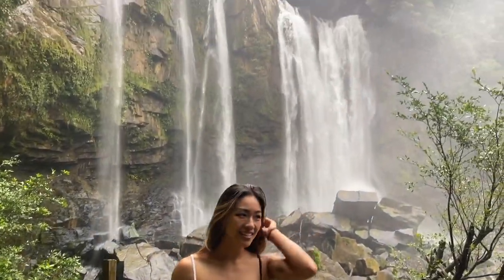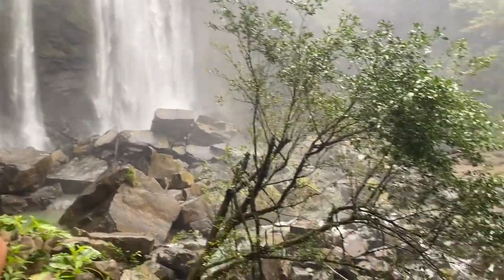Just came back from Costa Rica and had such a blast. I wanted to go over and show you guys my trip.